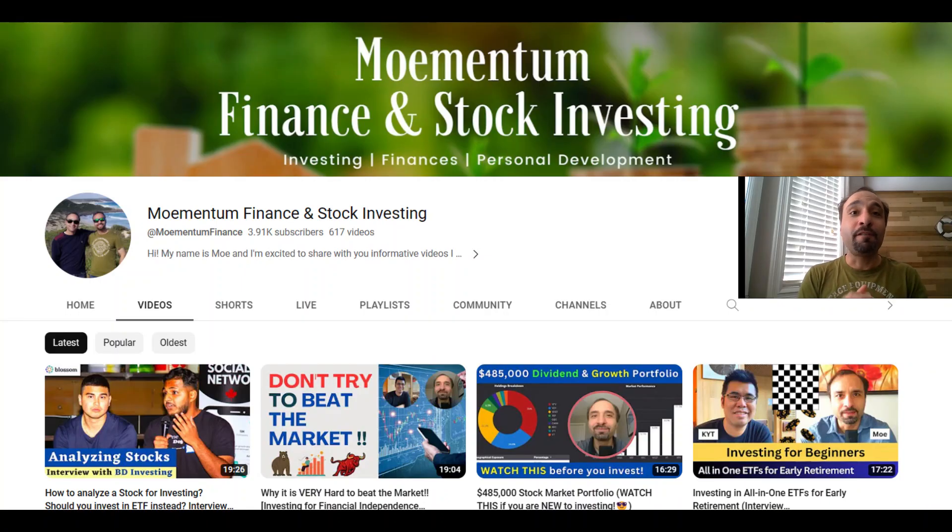Thank you so much. If you have any questions regarding the content of this video or any other question related to investing in the stock market, leave them in the comment section or share them with me on Momentum Finance and on Blossom. I'm happy to get back to you based on the knowledge I have and what I've learned over time. Thank you, and I hope to see you all next time.